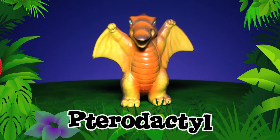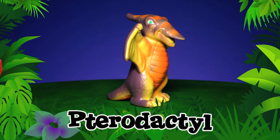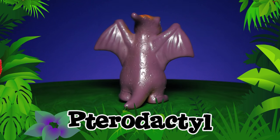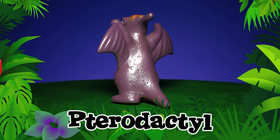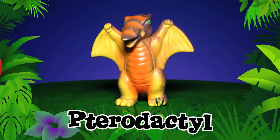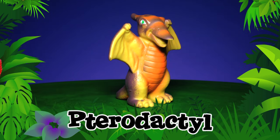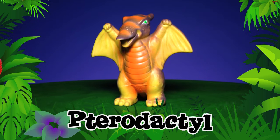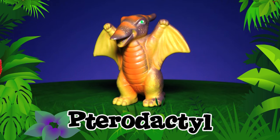Pterodactyl! Some Pterodactyls were as small as crows, but others could spread their wings as wide as a school bus. They lived by rivers and oceans and ate fish and insects. Wouldn't it be crazy to see one of these flying around the beach? Pterodactyl!